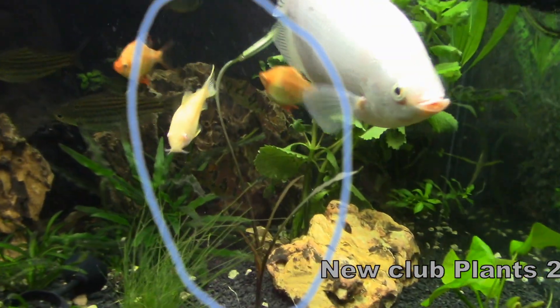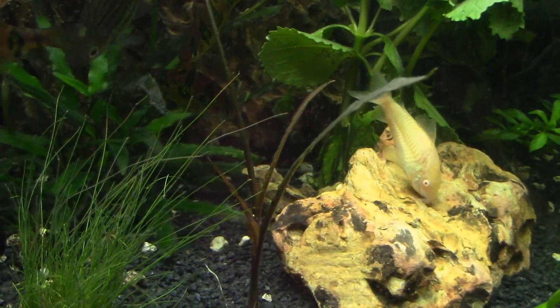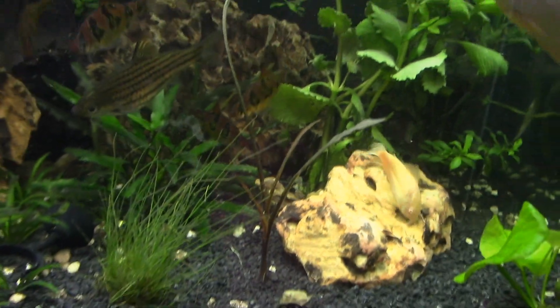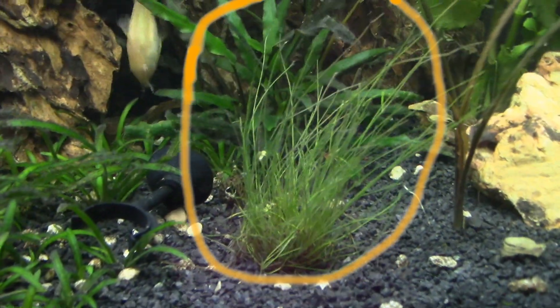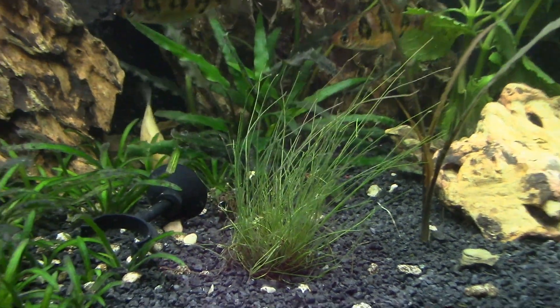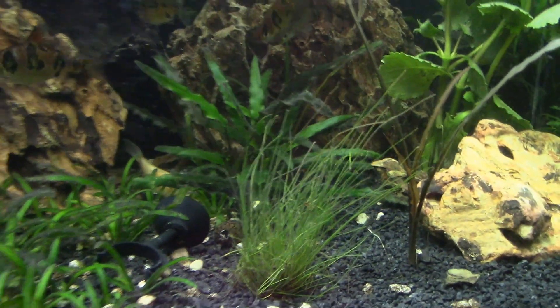A couple weeks later this Cryptocoryne spiralis is doing pretty good — it's got some new leaves, some new shoots. The Listeria is doing good back here. And our Eleocharis vivipara hairgrass is doing pretty good. It's listed as a tall plant, so we'll have to see if it grows tall or not. Well, I'm here from the future to tell you it does not grow — the Kissing Gourami ate it while I was on vacation for a few weeks, but you live and you learn.